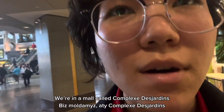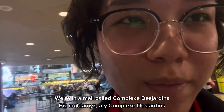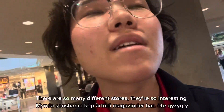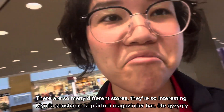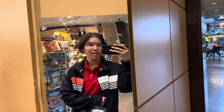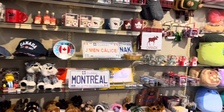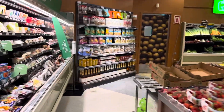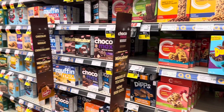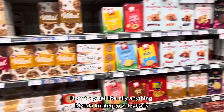We're in the mall, which is called Complexe Desjardins. There are so many different stores. They're so interesting. Here they sell literally anything.